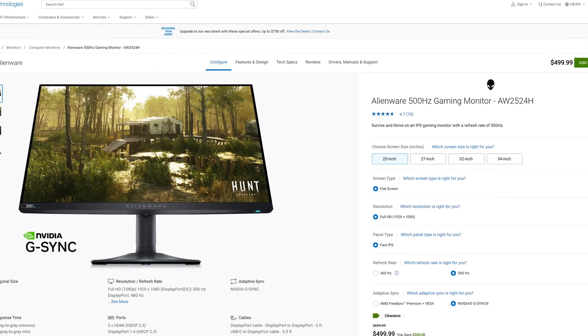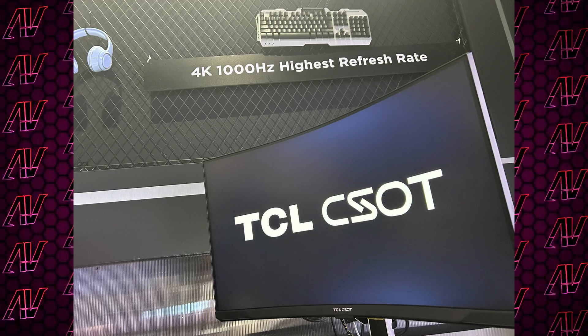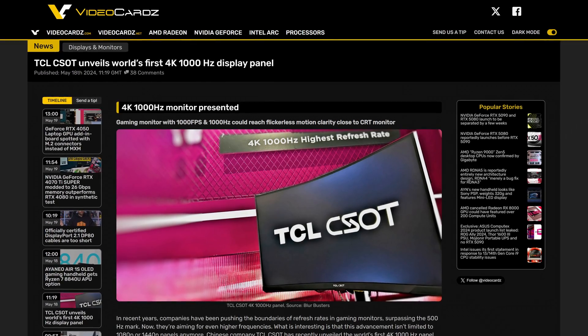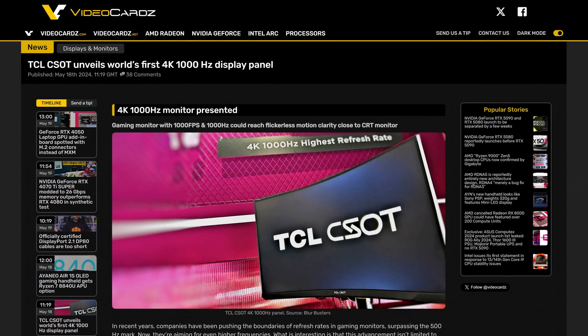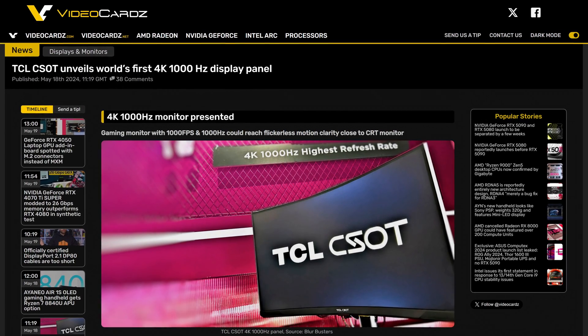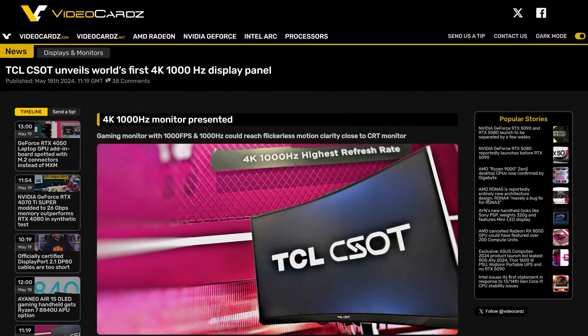You thought that those 500Hz plus monitors were kind of overkill? Well, that's cute, because DCL have just demoed a 1000Hz monitor at 4K. Why? Because they can, that's why. At a recent convention, they showcased the world's first monitor that combines both the absolutely insane 1000Hz refresh rate with that oh-so-crisp 3840x2160 resolution.